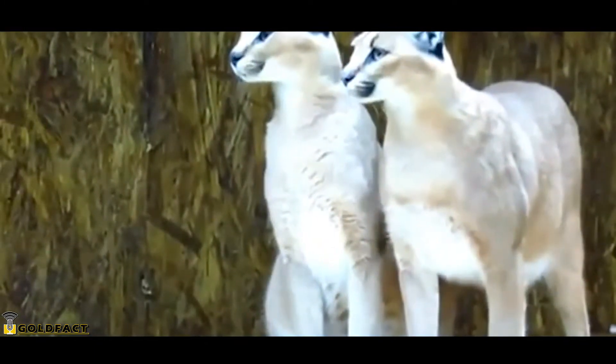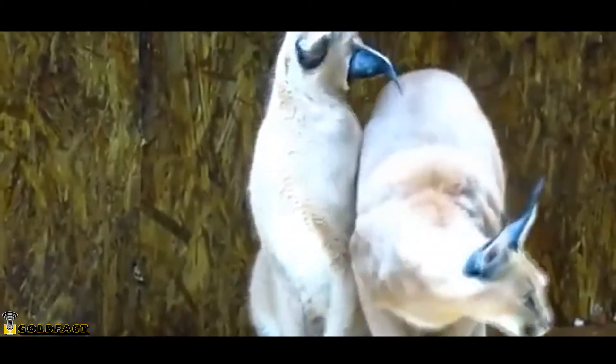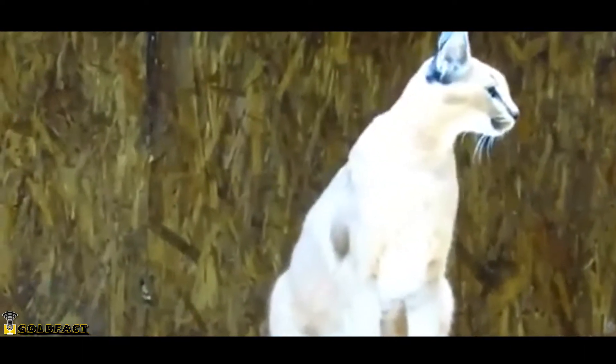One suggestion is that they help keep flies at bay, another is that they help break up the Caracal's outline in tall grass. But the prevailing hypothesis behind the Caracal's long ear fur is that they use their ears to communicate with one another.